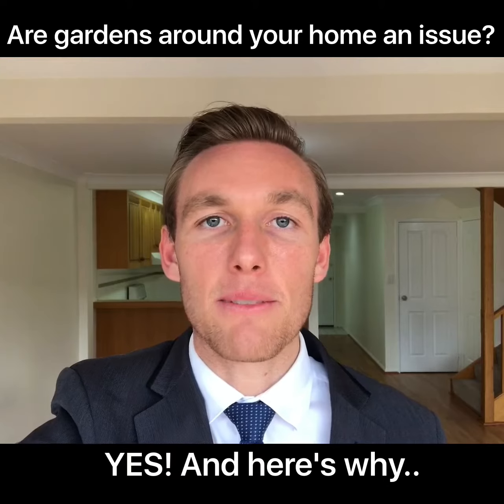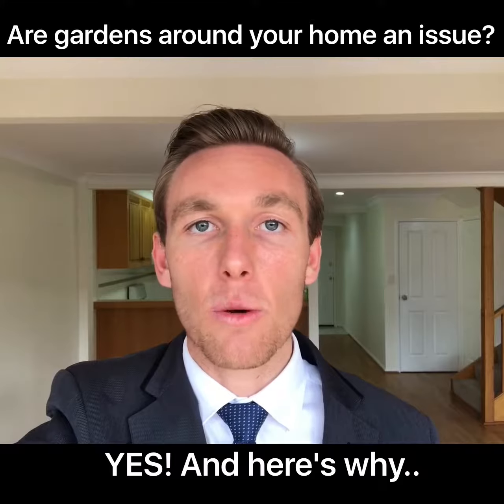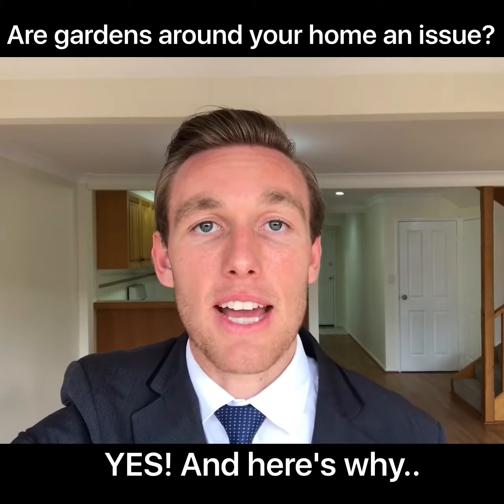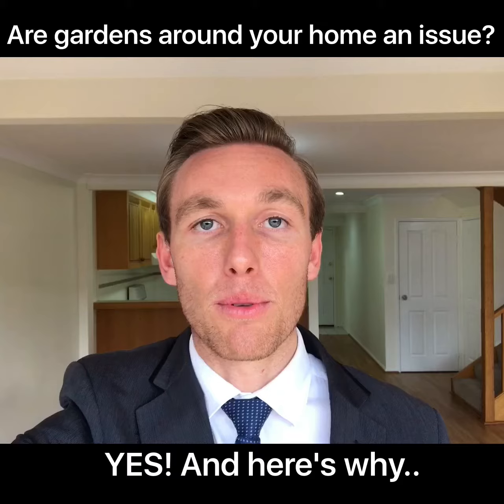Hey guys, continuing with our maintaining and preparing your home for sale series, I wanted to cover gardens and specifically the ones around your house. It's noted that every building and pest inspection we go to, if there's a garden around the house, to keep the mulch down and away from the weep holes and any debris as well.